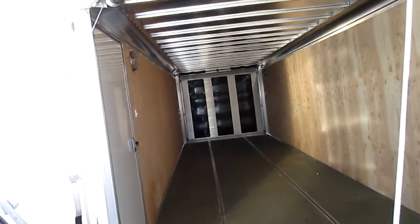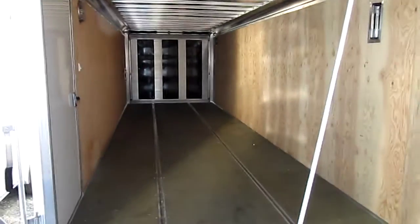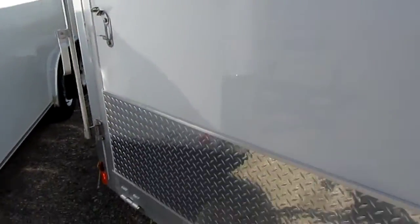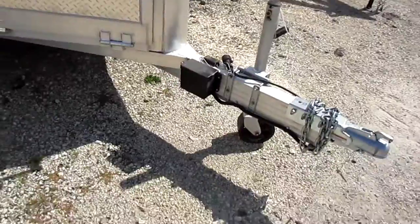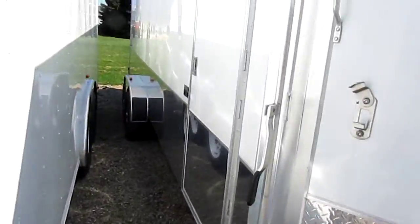This is a very nice trailer. It's got interior lights. This is a really nice setup. It's all aluminum, all new.